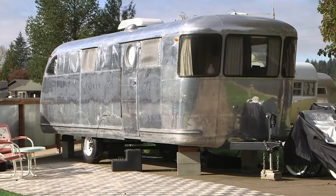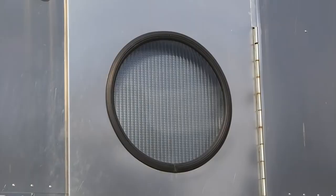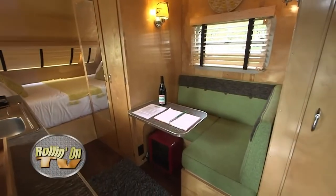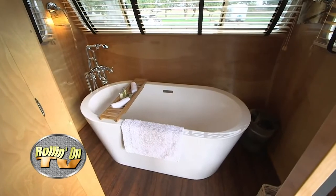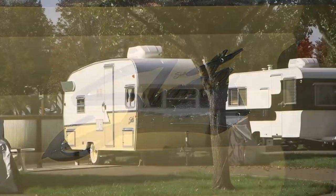The oldest trailer that we have on site is our 1947 Spartan Manor. The most unusual would be our Flight Camp Neutron Couples Edition — it was designed for our application here and comes with an enormous deep soaker tub. We have several units that we collaborated on with Flight Camp out of Bend, and we also have some newer units that are vintage inspired.